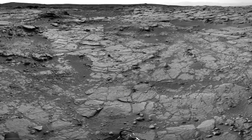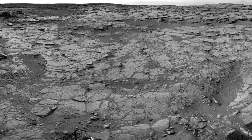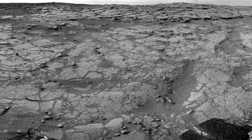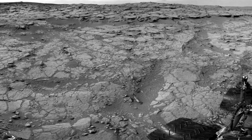Curiosity is expected to drive another 30 meters to a location the team has informally dubbed 'grandma's house.' This is where she'll spend the holidays acquiring a 360-degree panorama from within Yellowknife Bay. A small team will still be on hand working during this period to monitor Curiosity's health.